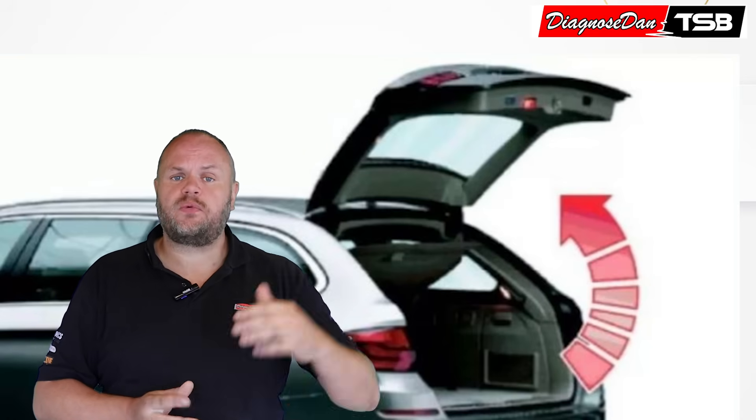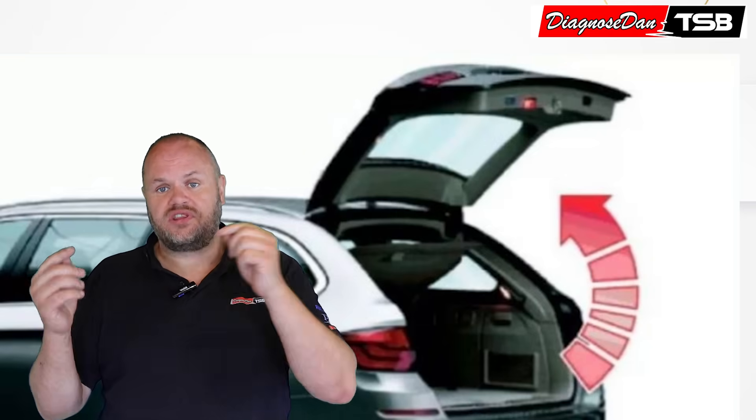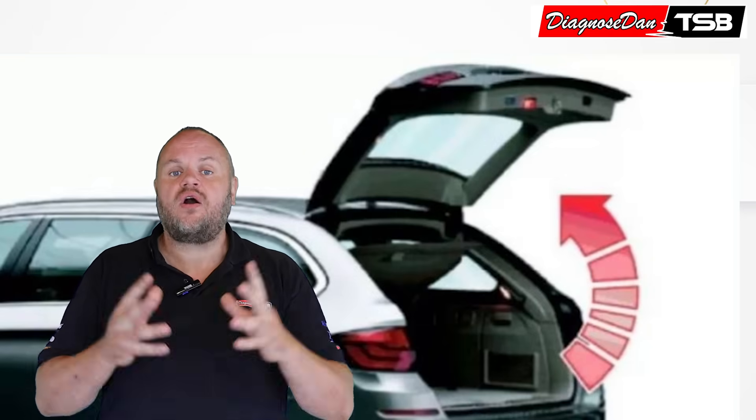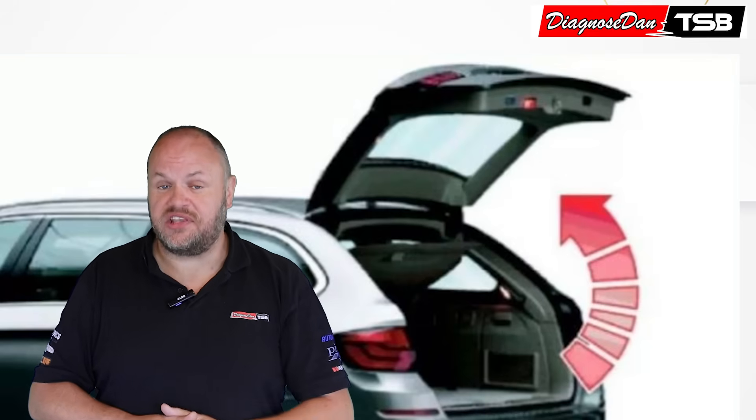The workshop told us that they went through all the steps to check the switches and everything was as expected — nothing wrong with the tailgate lock. Just to be sure, our help desk operator asked them a question: how and where did you measure this?